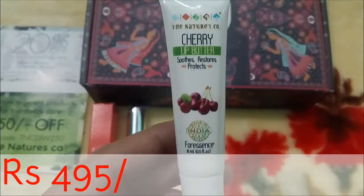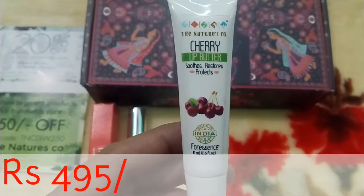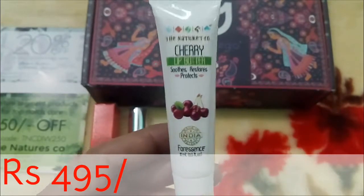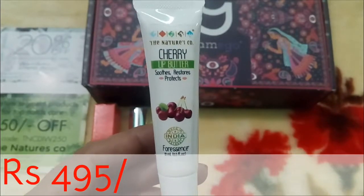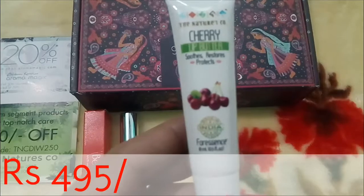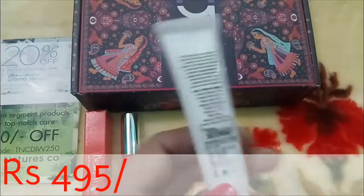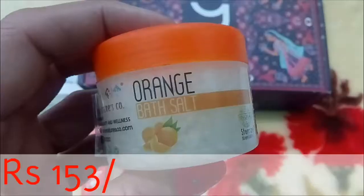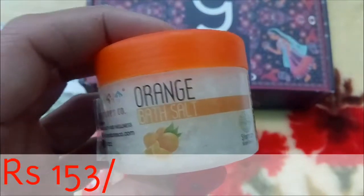The second product is Cherry Lip Butter from The Nature's Co. I think this kind of lip butter is a must-have for everyone because winter is just about to come. It's a very travel-friendly tube. The ingredient list is mentioned on the packaging. It is a 10 ml product and the price is 495 rupees.